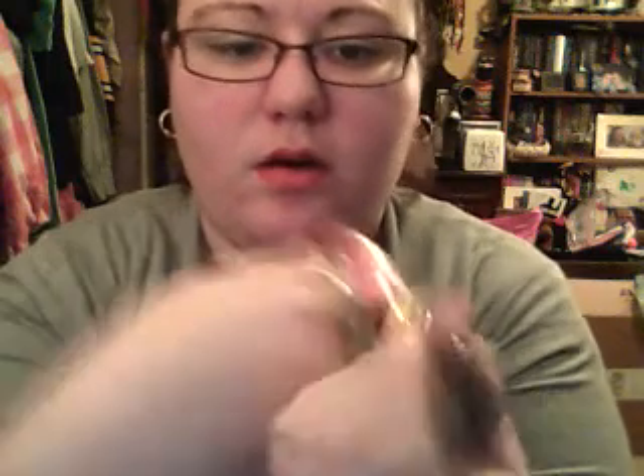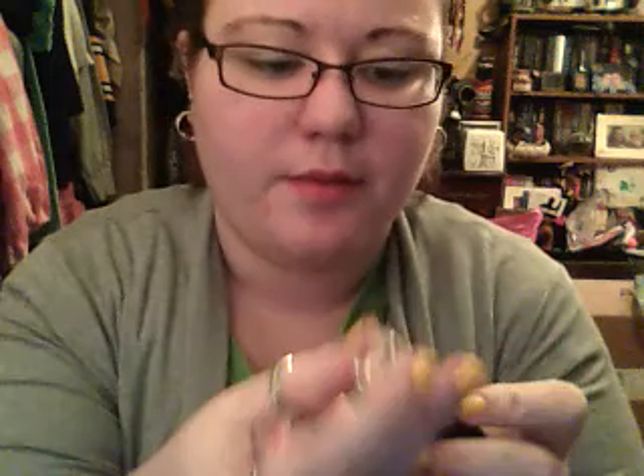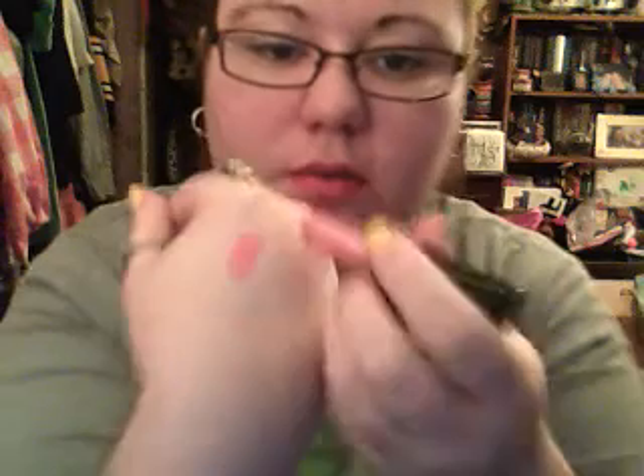Also at Kmart I found the Wet n' Wild Megashield Whip Color SPF 15. I got two of them. I got 371S — it's a pink color, I'll swatch it for you — and I got 369S Salsa Lessons, which is just what I have on my lips, but I'll swatch it anyway; it's a red. These were $2.99, and there was a coupon on top — peel it off, you get a dollar off — so I got them for $1.99 a piece.